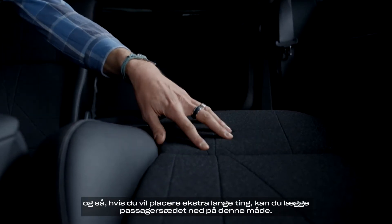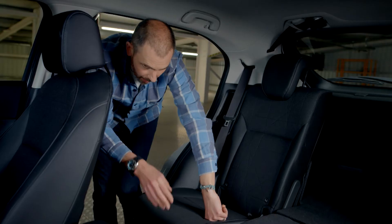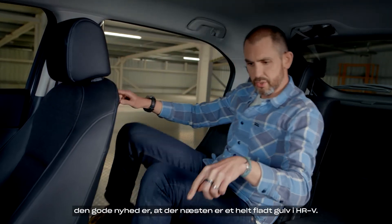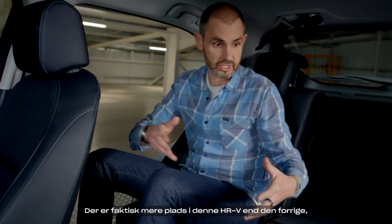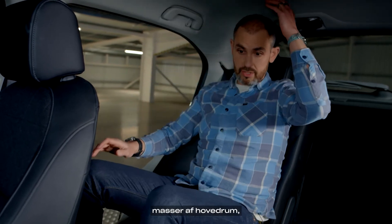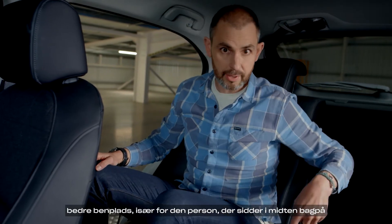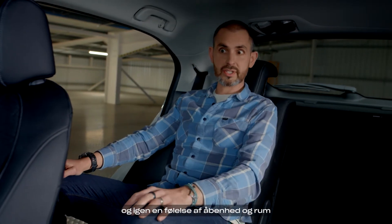And if you want to store extra long stuff, you can put the passenger seat right down. Then for humans, the good news is there's almost a completely flat floor in the HRV. There's actually more space in this HRV than the previous model — loads of headroom, better legroom, especially for the person sitting in the middle at the back. And again, a feeling of openness and airiness.